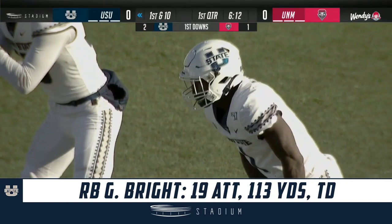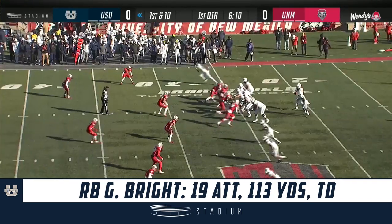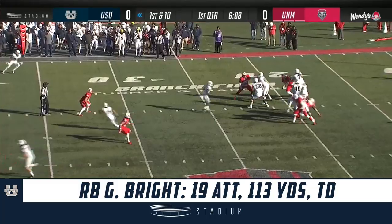They want to win, but I think 62 yards isn't asking that much either, right? I think that's well within their wheelhouse.